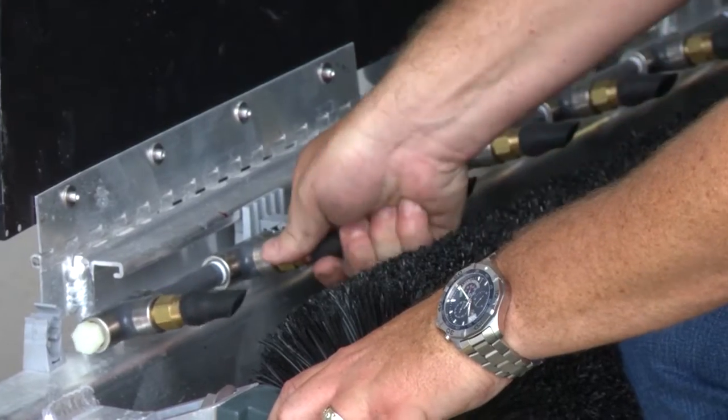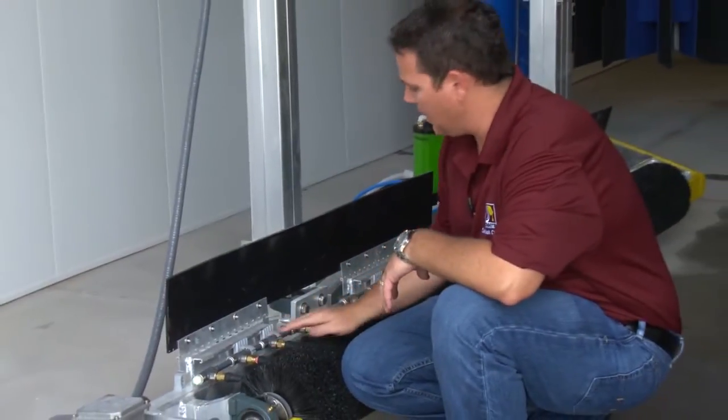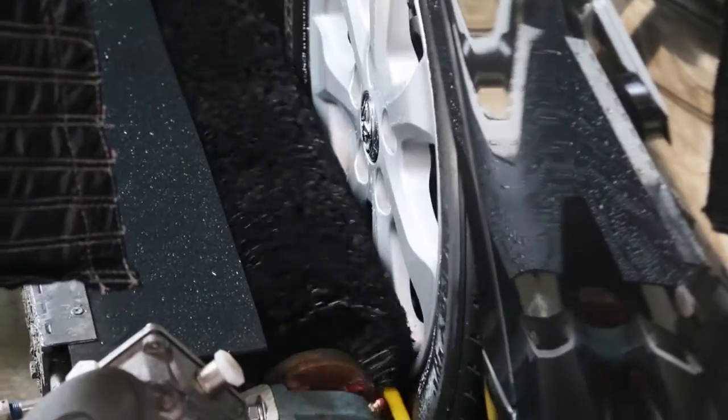Hinged doors allow for easy maintenance, and now even the highest volume exterior-only car washes can participate in the highly profitable tire dressing business.